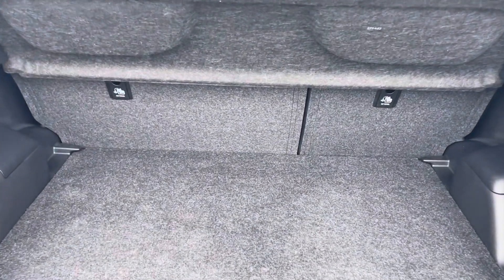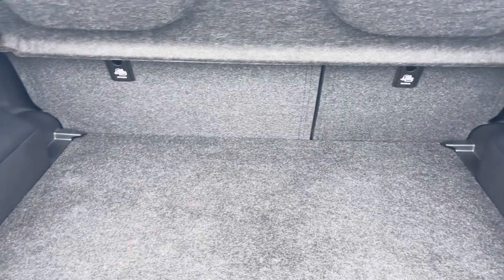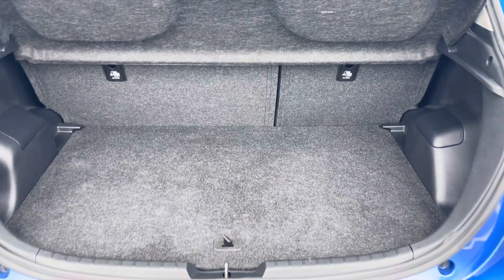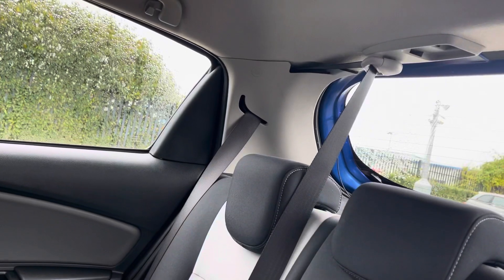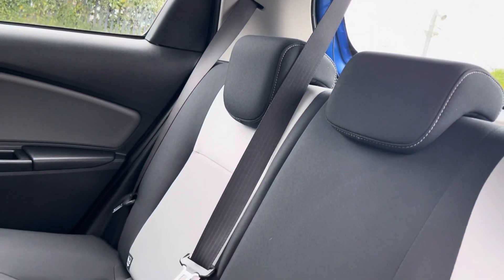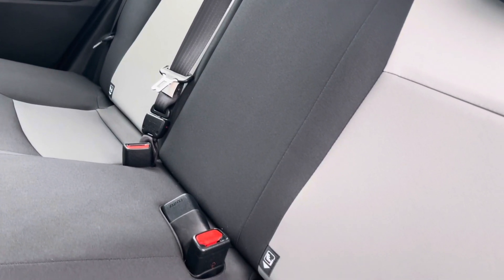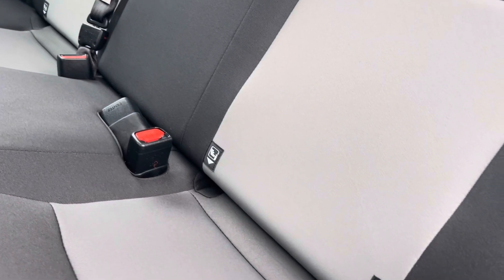Moving to the boot now, which is a good-sized boot for a car of this size. However, should you require more space, you do have the option of folding rear seats for any larger items. Into the rear of the cabin, we have gorgeous two-tone cloth seating for three people, with both end seats including Isofix child seat preparation should you require this.